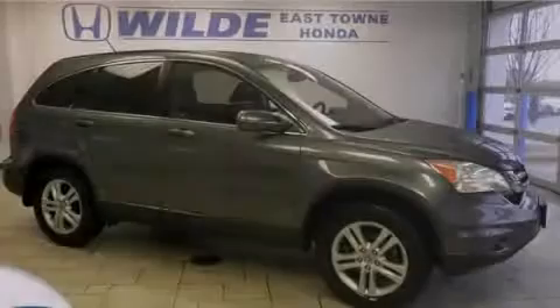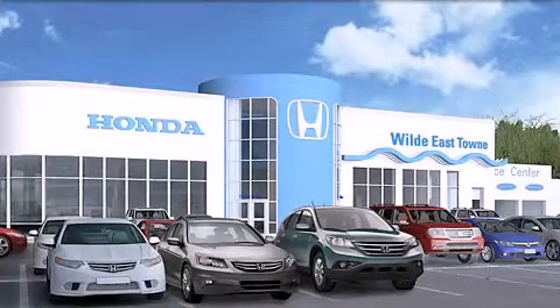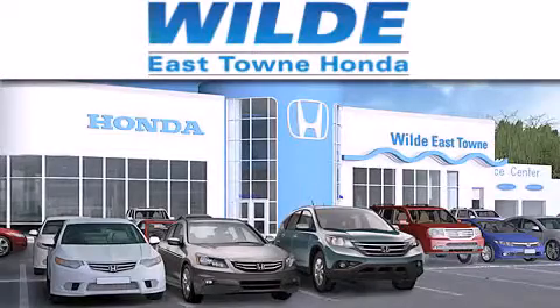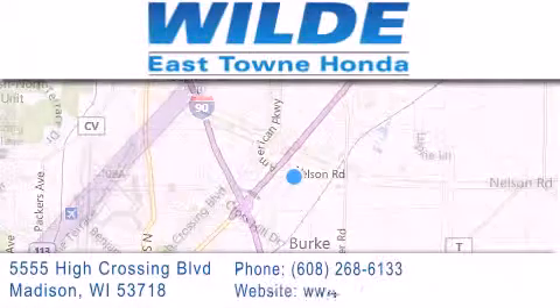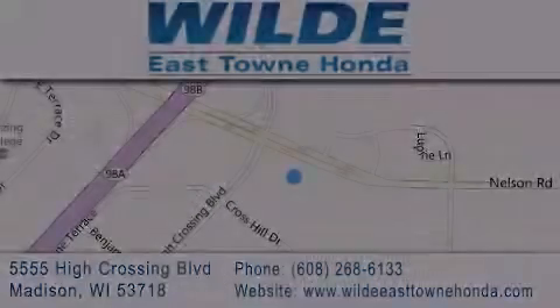Stop by today and test drive this vehicle for yourself. Thank you for considering Wild Easttown Honda for your next vehicle. If you have any questions, please visit our website, give us a call, or stop by our dealership, located at 5555 High Crossing Boulevard in Madison. Thank you.